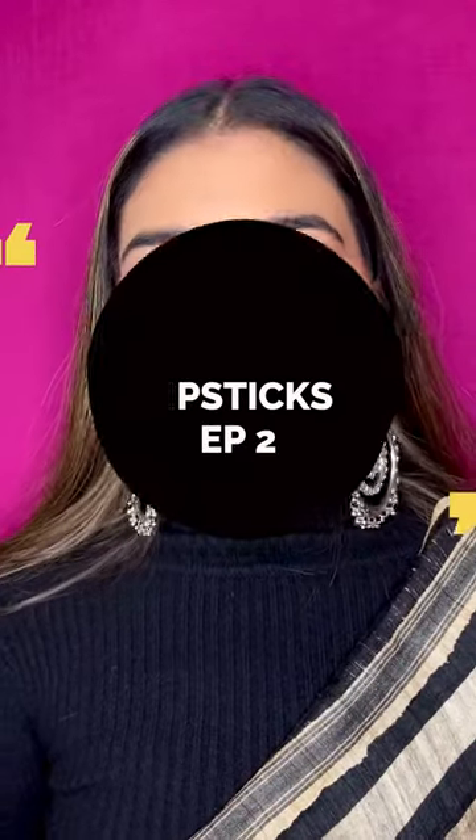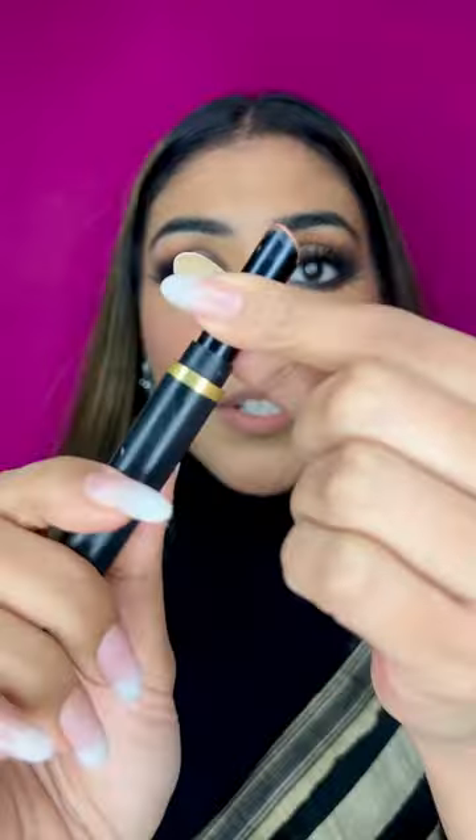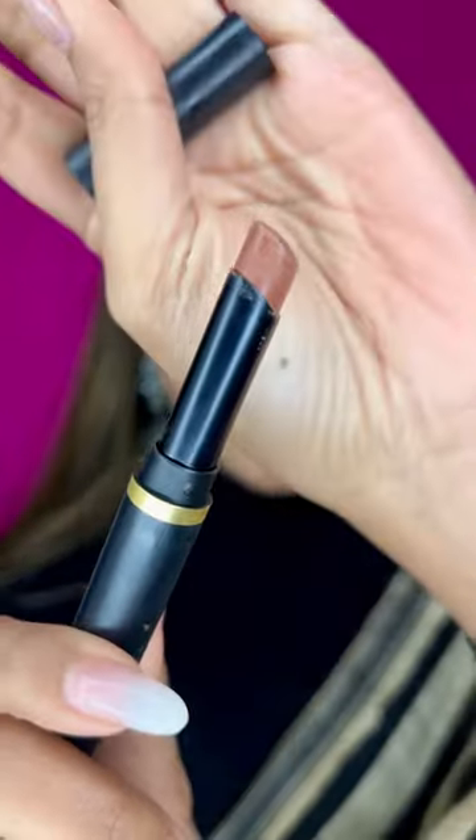Hey guys, welcome to my favorite nude lipsticks part two. The lipstick of the day is this one from MAC — this is the Powder Kiss Blur Stick in the shade Spice World. This is what the shade looks like — it is a beautiful chocolatey brown.